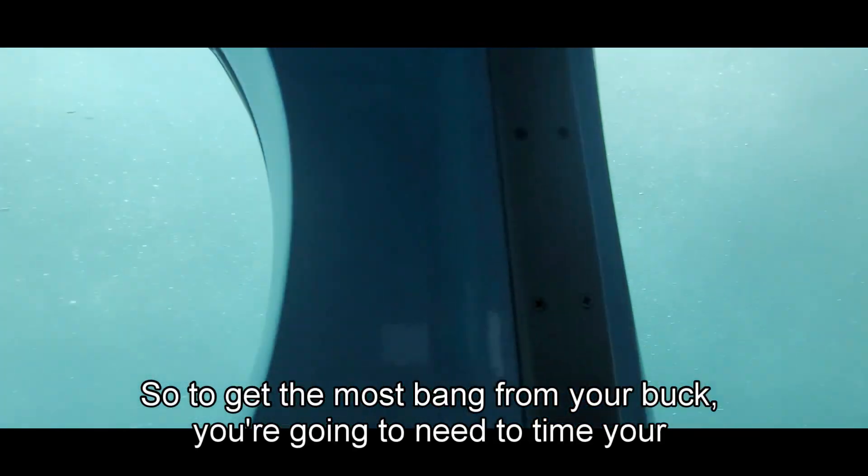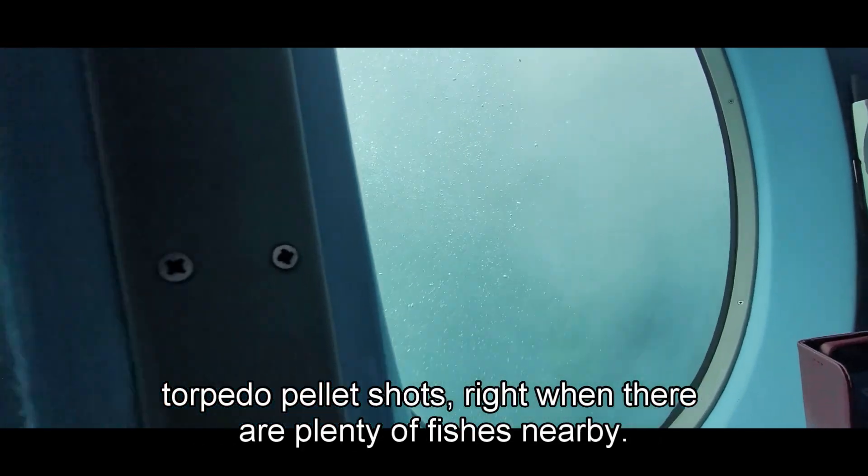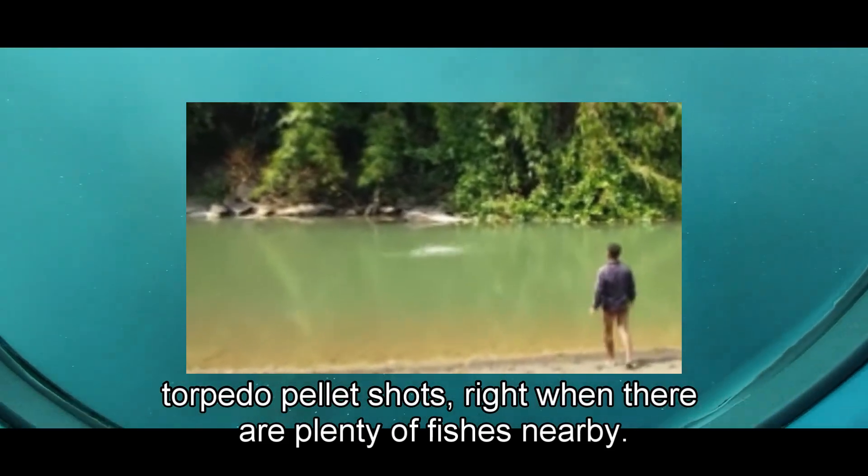To get the most bang for your buck, you're going to need to time your torpedo pellet shots right when there are plenty of fish nearby.